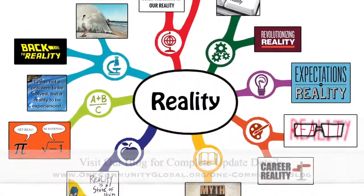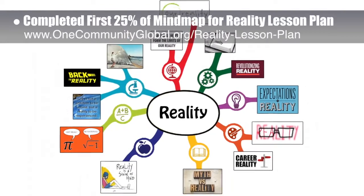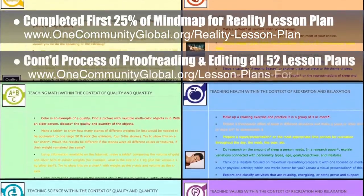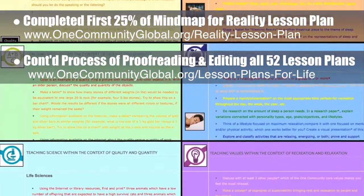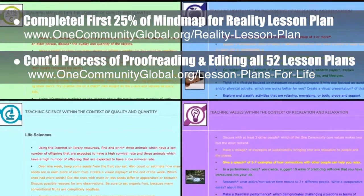This week, the core team — which includes the pioneer members plus those helping who don't wish to be individually acknowledged — completed the first 25% of the mind map for the reality lesson plan, as you see here. We continued the process of final proofreading and editing of all 52 lesson plans, completing the quality and quantity lesson plan and the recreation and relaxation lesson plan. This brings us to 13 of 52 finished, which is 25% completion.